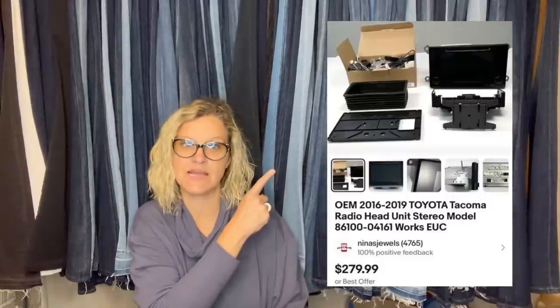Here's another from Nina's Jewels. They picked up this Toyota Tacoma head unit at a garage sale for $40. It sold on best offer for $210. OEM car parts sell really well for them — $210 best offer.